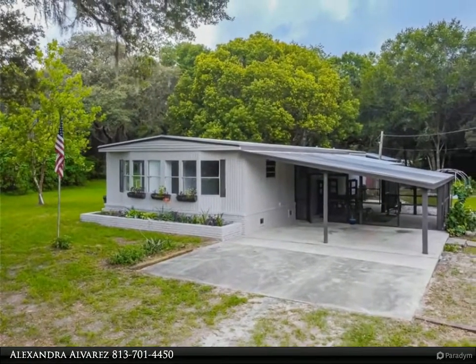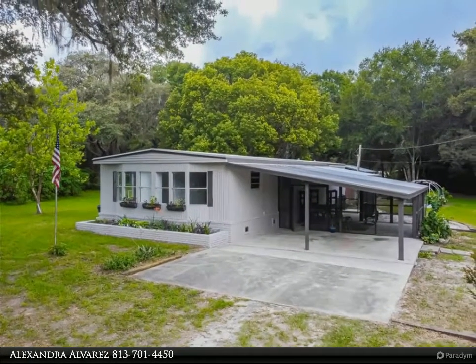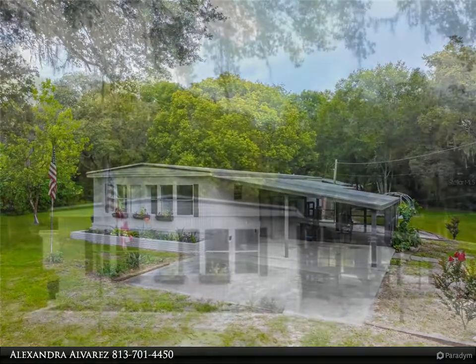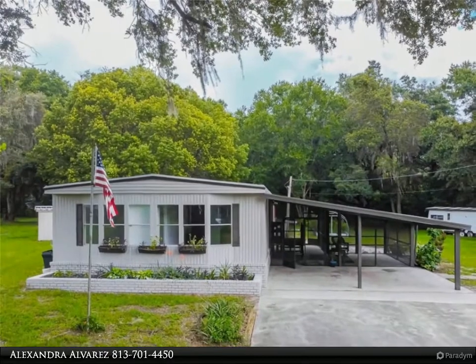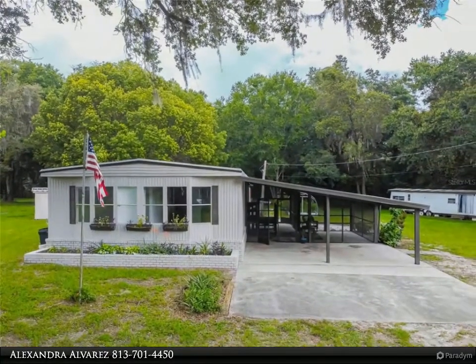Screened on the front porch, as you enter this cozy home you will have three bedrooms and two bathrooms with an open kitchen and split floor plan. This home also has an office space, or it can be used as a second living room.